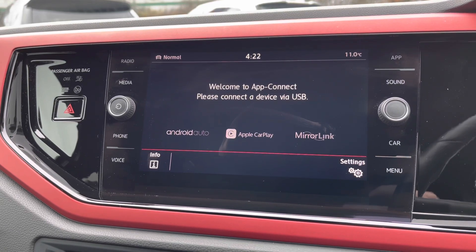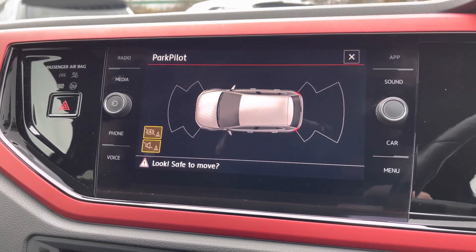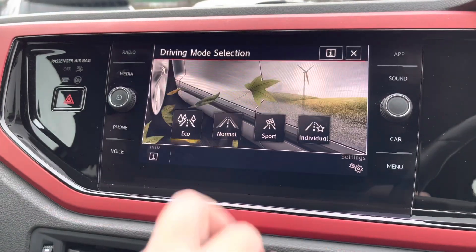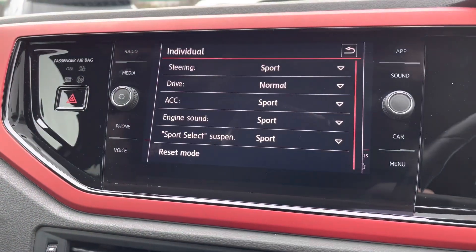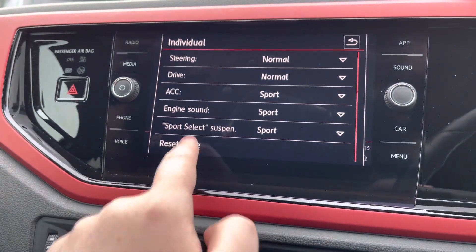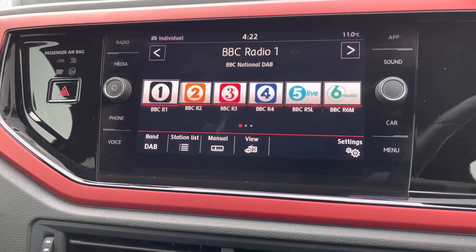Alongside that, you've got the brilliant App Connect system giving you Android Auto and Apple CarPlay, so you can mirror apps from your phone such as Google Maps, Spotify, and Waze. There's also quick access to your Park Pilot system and driving mode selection — eco, normal, and sport — as well as an individual setting so you can blend each one, for example with slightly heavier steering.